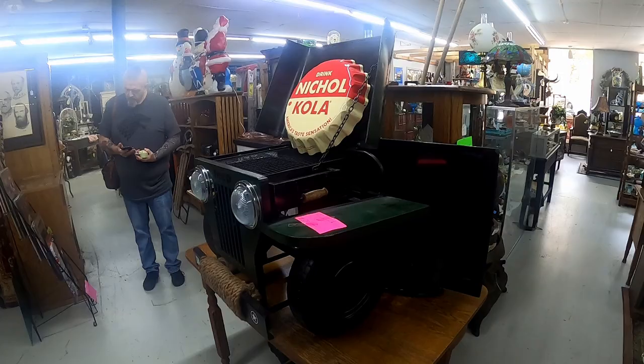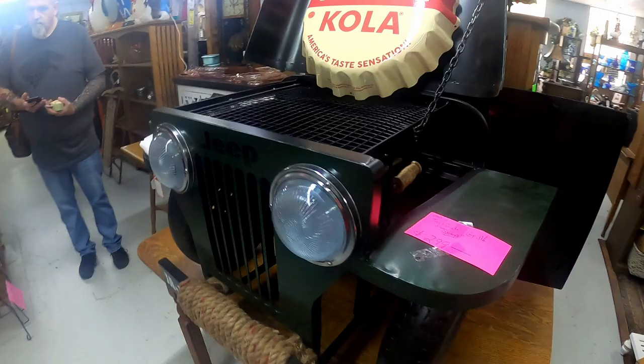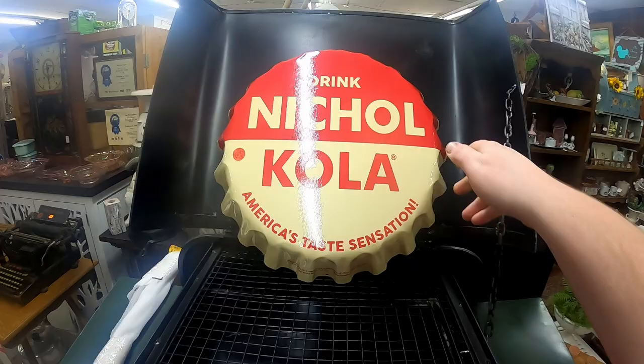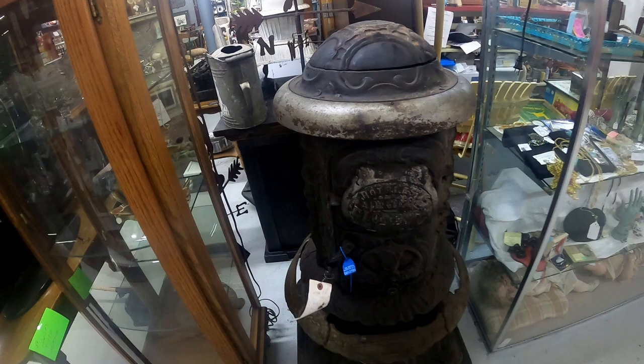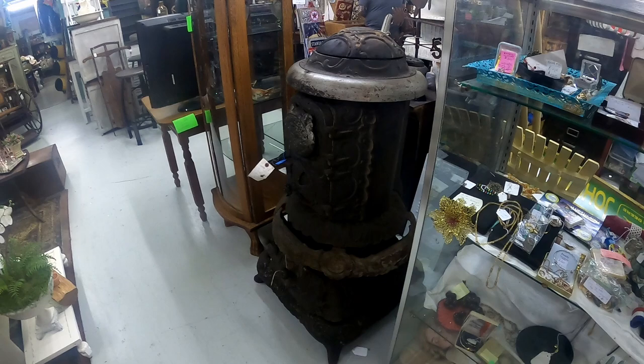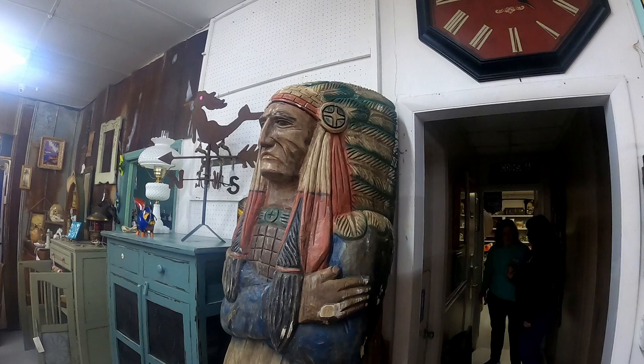I really like this — check this out, this is a jeep made out of tin, that's so neat. And check out this Nickel Cola — I like the tin stuff, it's always really cool. But check this out — this is an old cool stove, and how much is that bad boy? It doesn't really say, but that thing is gigantic — really cool and very gigantic. Just check out the size of this carved Indian.